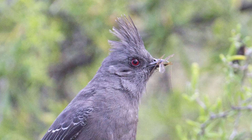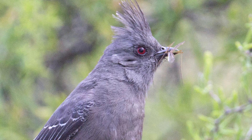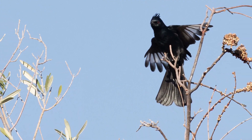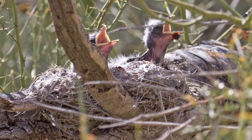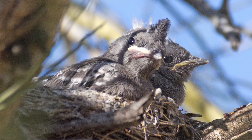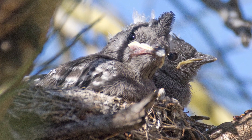They eat insects as well, and when we first saw our bird, he was on the top of the tree looking for flying insects to grab and eat. They need these insects to provide protein for their babies as well as themselves.